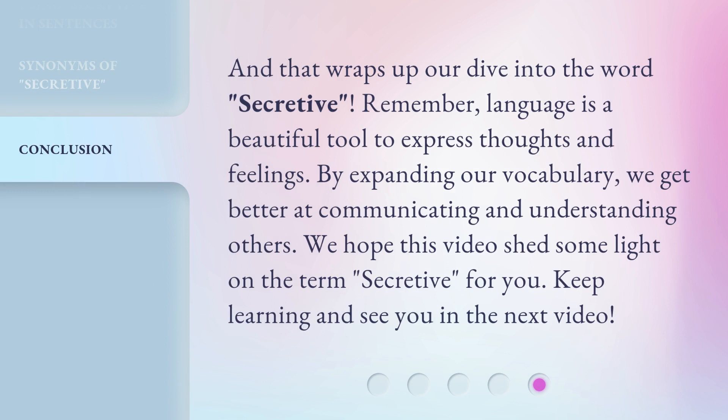And that wraps up our dive into the word secretive. Remember, language is a beautiful tool to express thoughts and feelings. By expanding our vocabulary, we get better at communicating and understanding others. We hope this video sheds some light on the term secretive for you. Keep learning and see you in the next video.